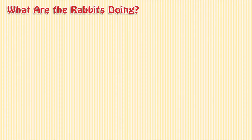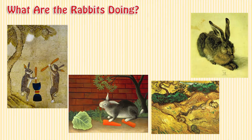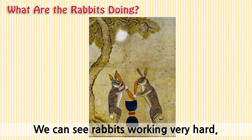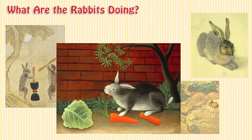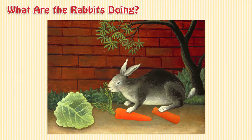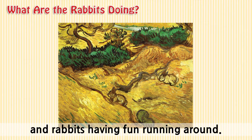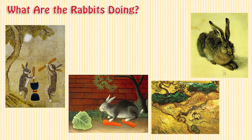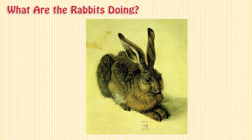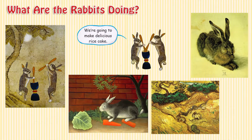What are the rabbits doing? We can see rabbits working very hard. Rabbits eating carrots happily, and rabbits having fun running around. We're going to make delicious rice cake.